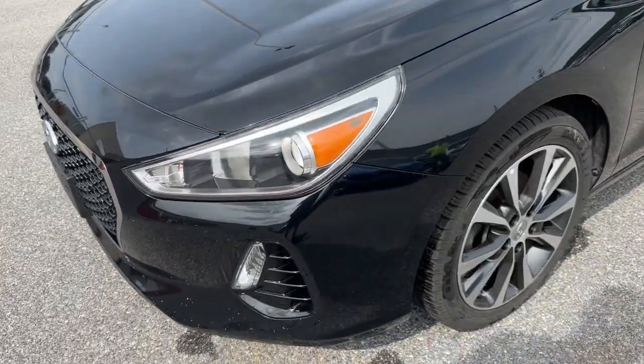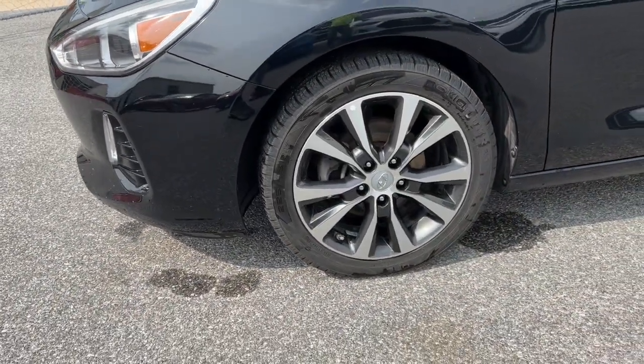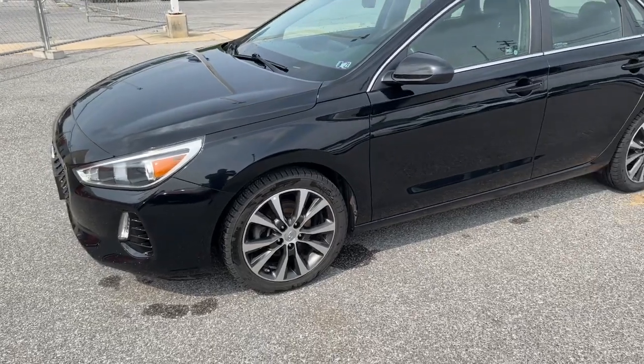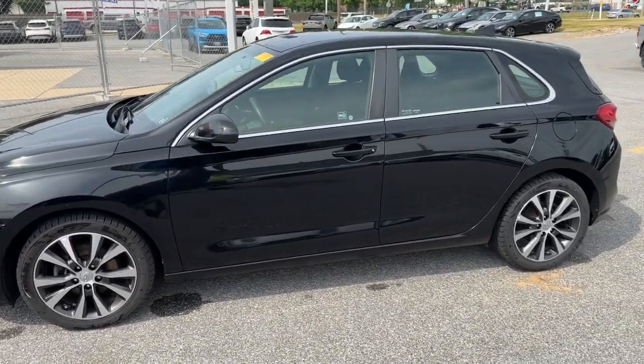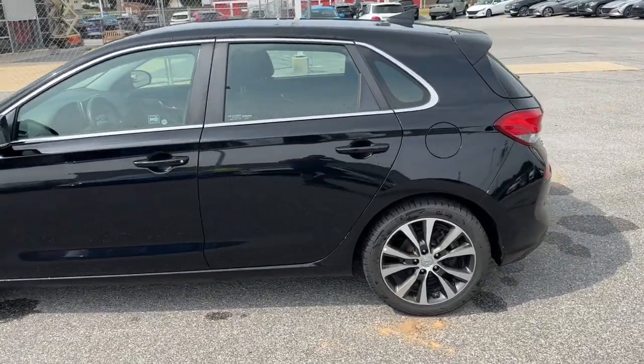Feel free to enjoy every moment of the journey when you're in this efficient and comfortable Elantra GT. Treat yourself to a test drive today. Our staff will give you an outstanding customer experience.